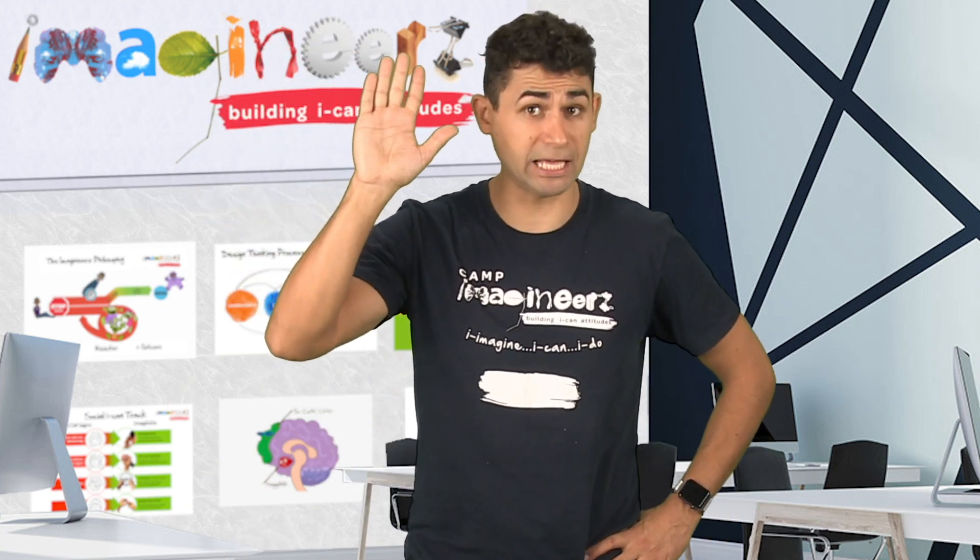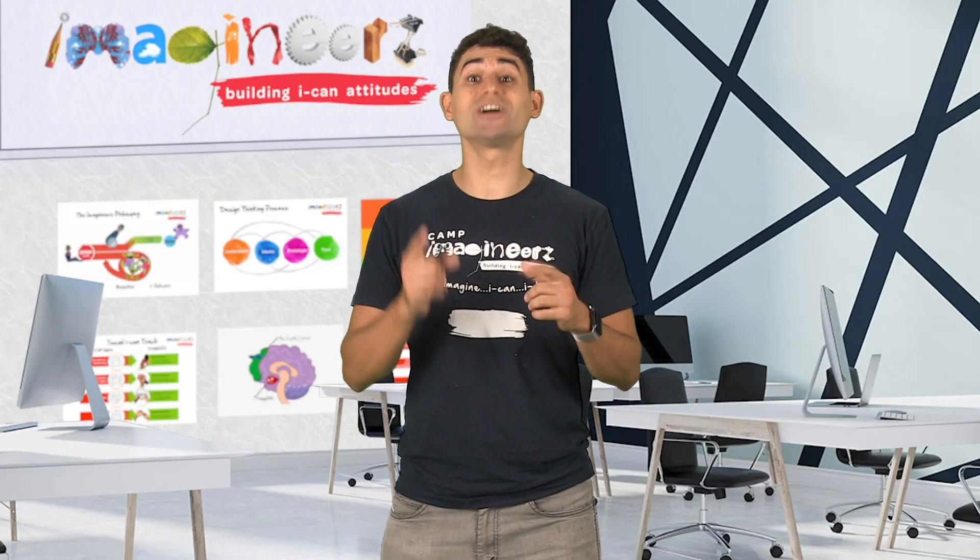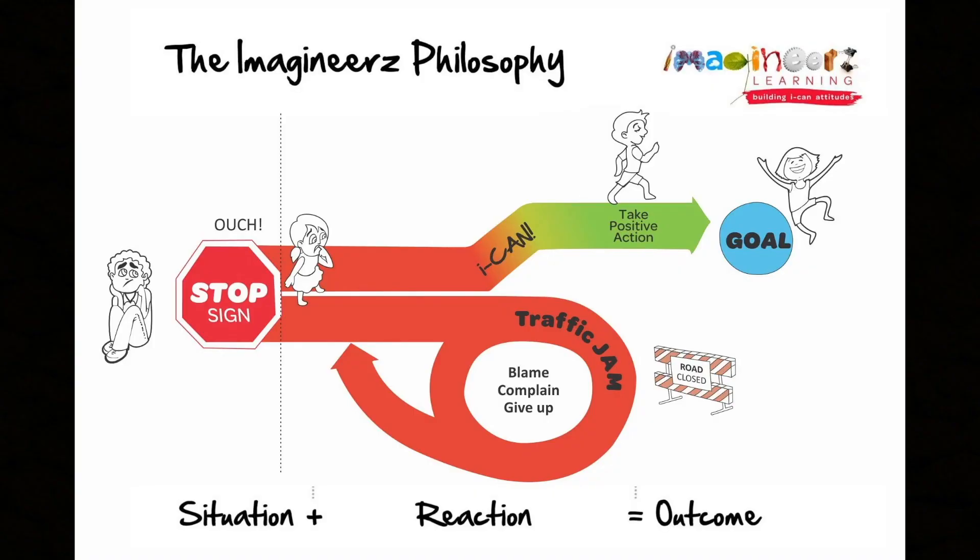Raise your hand if you had to try something again or change what you were doing because it didn't work the first time, or the second time, or even the third time. At Imagineers, that's what we call a stop sign. Many people think that stop signs are bad, but here's a secret — they don't have to be.